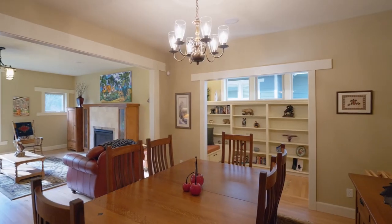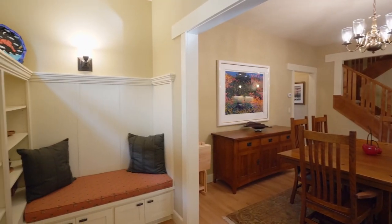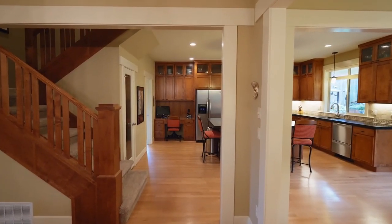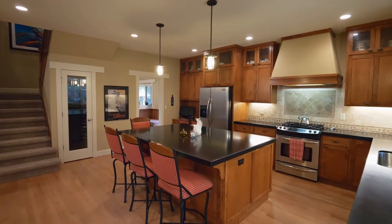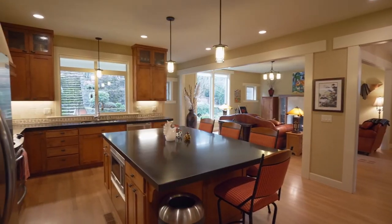The dining room provides an elegant entertaining space with an inviting nook with built-ins and wainscoting. The chef's kitchen features honed granite counters, top-of-the-line stainless appliances, a decorative stone backsplash, and a walk-in wine pantry.